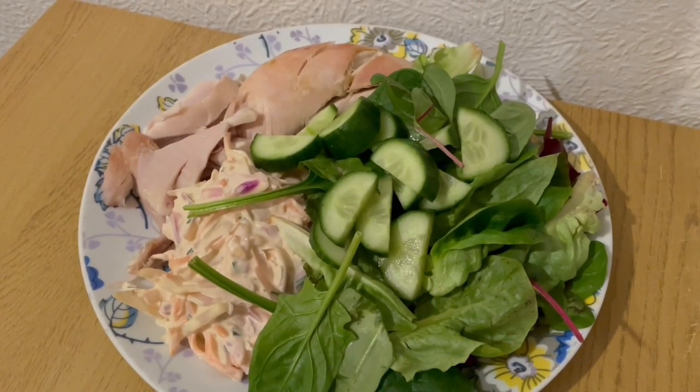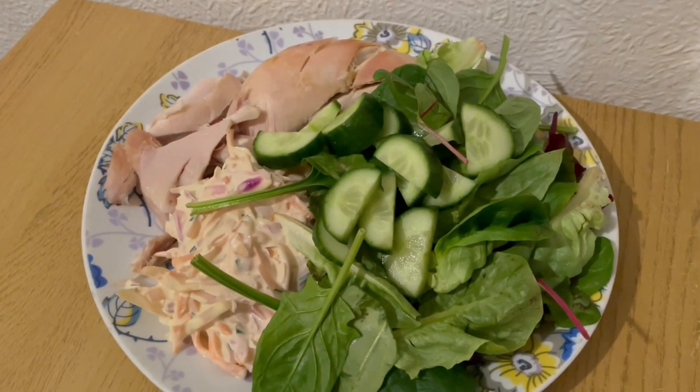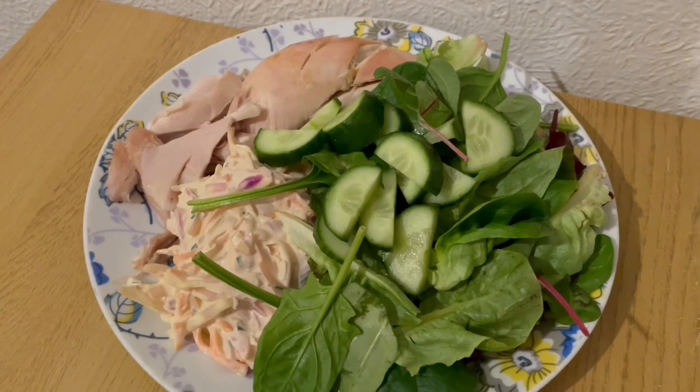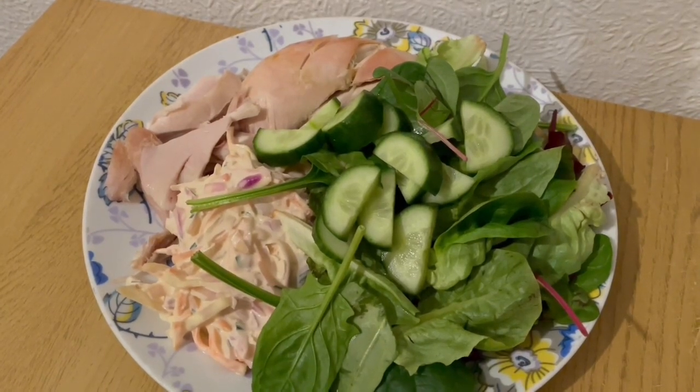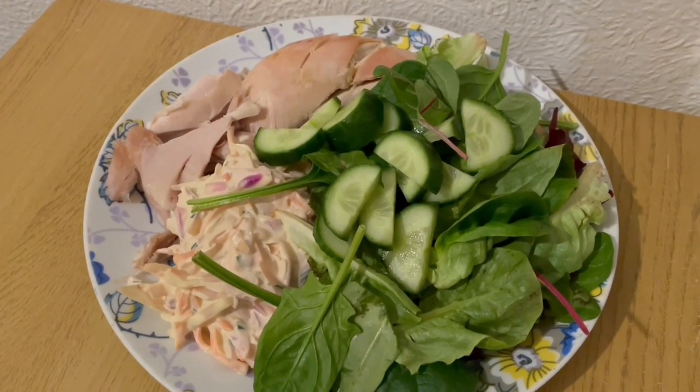This is my tea tonight for 620 calories. I've got some mixed chicken there for 289, some coleslaw from Marks and Spencer's that is 309 calories, and I've got some salad there for 22. So that is my tea for 620.